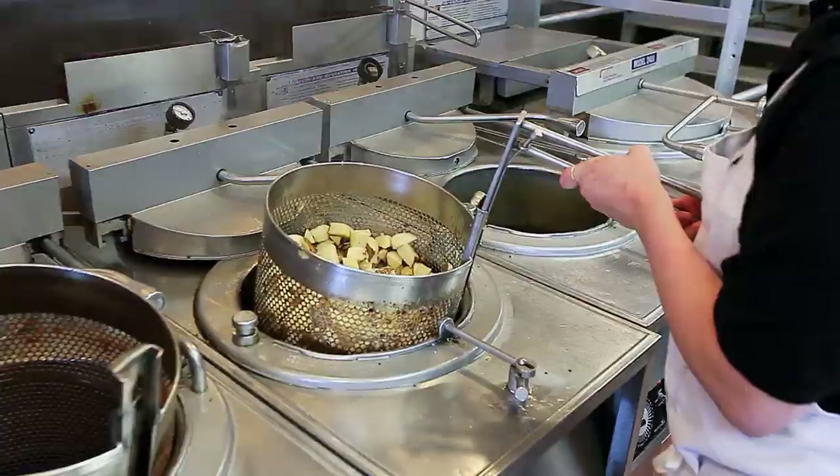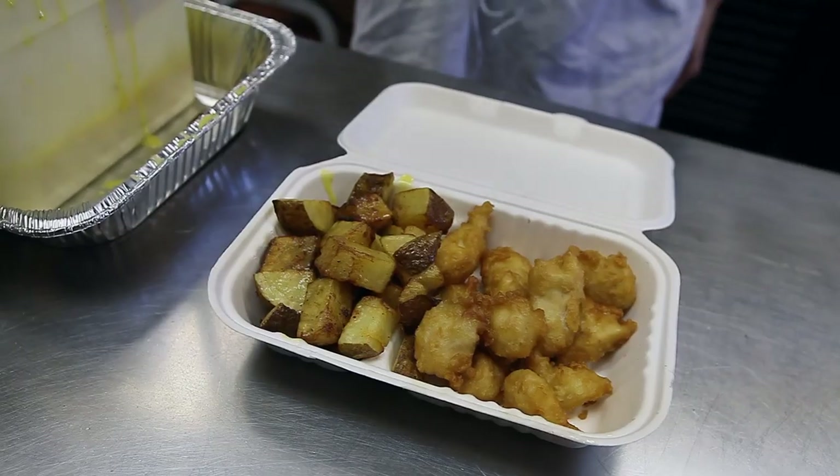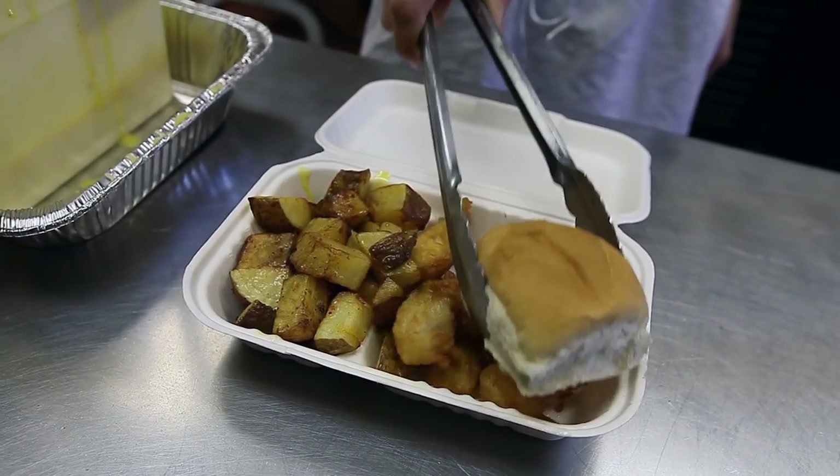We cut up to seven, eight hundred pounds of potatoes a day. Our coleslaw is made fresh every morning as well. Unlike other chicken restaurants, we do cook our food fresh. We don't allow chicken to sit up for more than ten minutes. It's dropped when you come in or when you call.